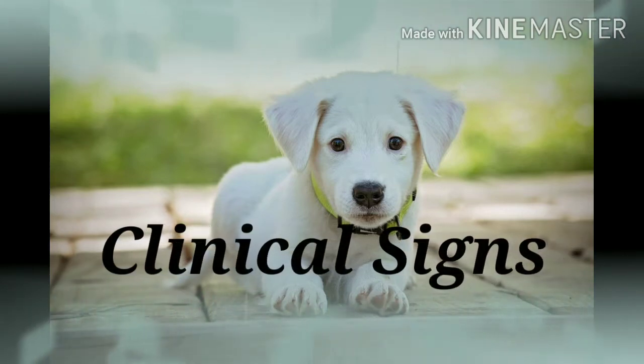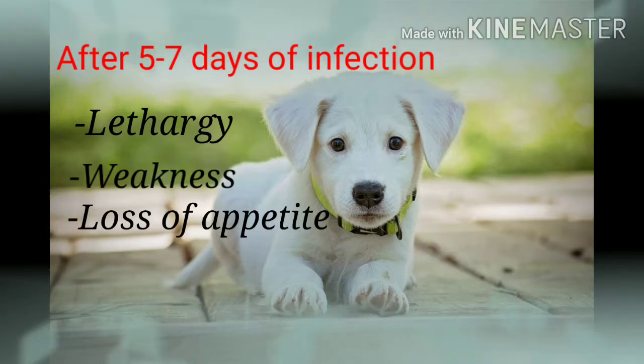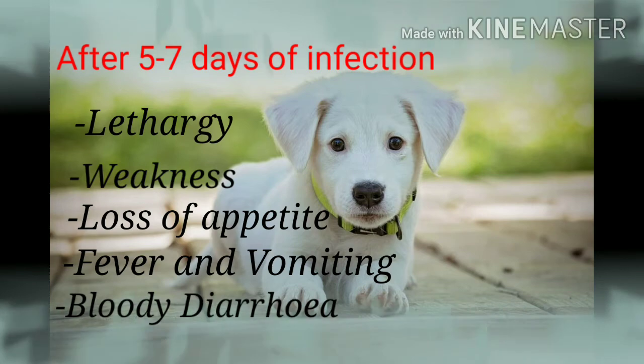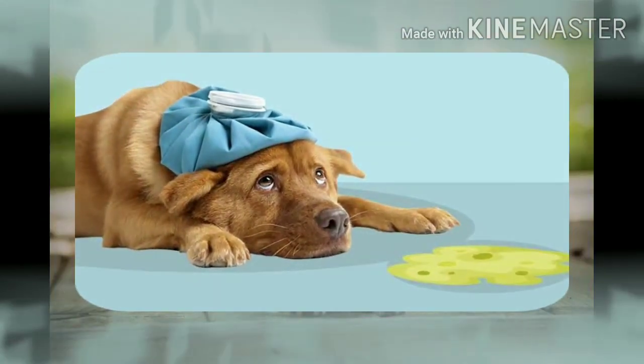Clinical signs generally develop within five to seven days of infection. Initially the signs may be non-specific, like lethargy, weakness, and loss of appetite, with fever. These progress to vomiting and hemorrhagic diarrhea — that is, bloody feces with a foul smell — within 24 to 48 hours. The vomit will be frothy and yellow colored.